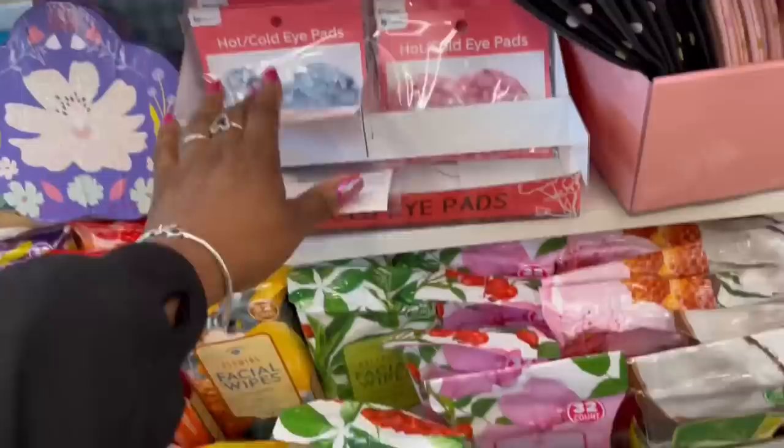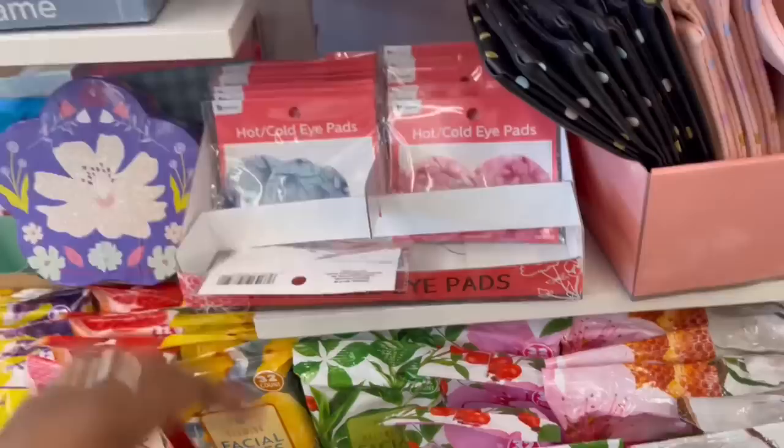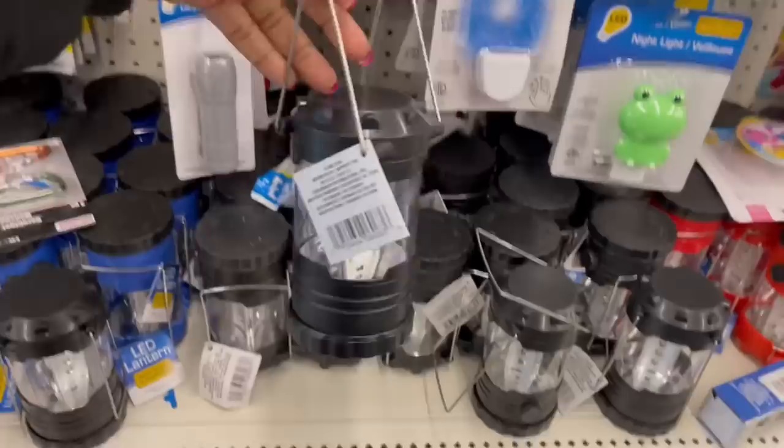All the facial wipes here, the hot and cold eye pads up here — they're cute, I don't think I saw these before. With those flowers on them — I don't know if we might have seen those. Oh look at this trifle container — I wish it came in clear. I just see the purple one, which is still pretty. I like it.